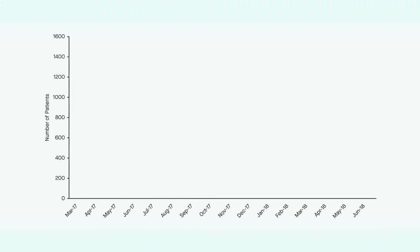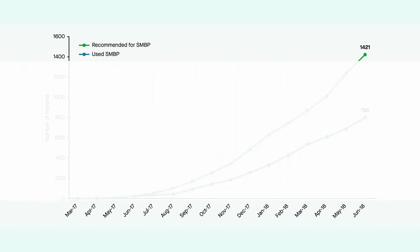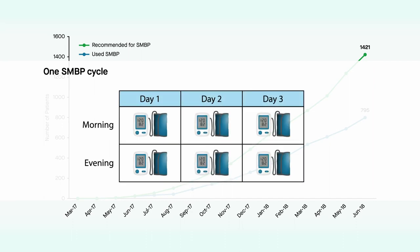As a result of these efforts, 1,421 patients with uncontrolled hypertension were identified and recommended for SMBP, with 795 completing at least one cycle of SMBP. One cycle was defined as blood pressure measurements morning and evening for at least three consecutive days.